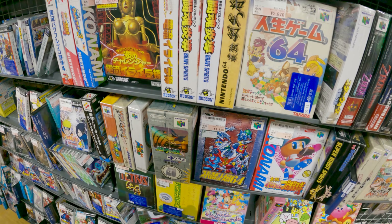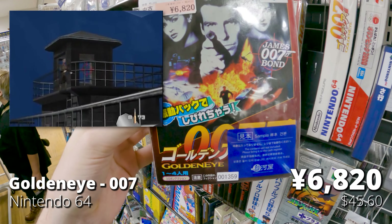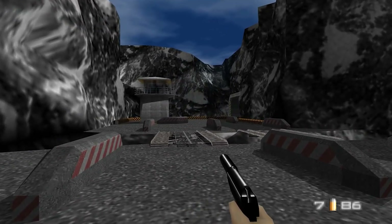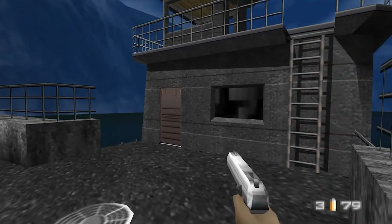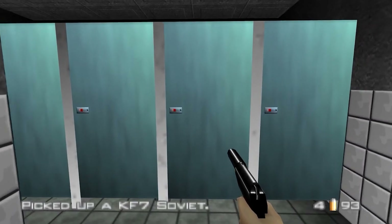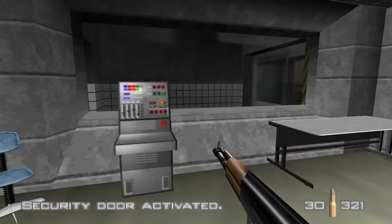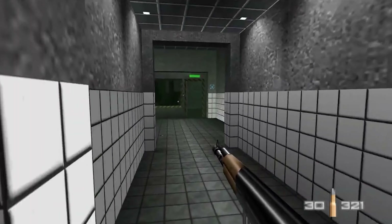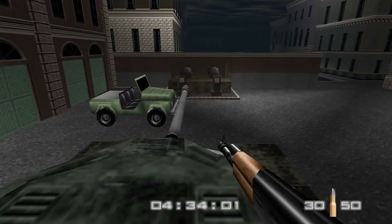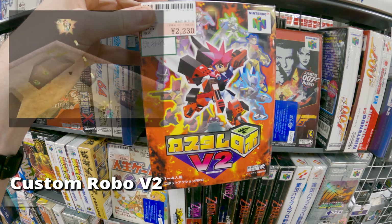Diving right into the N64 section — look at all those boxes. Starting off with 007 Goldeneye, kind of an uncommon game in Japan and always on the high side price-wise. You're watching the game running on an emulator called 1964. With some tweaks you can run it in full 1080p and 60 frames per second, and play it with keyboard and mouse — pure WASD FPS controls. I actually beat the whole game like this. Can't recommend it enough.